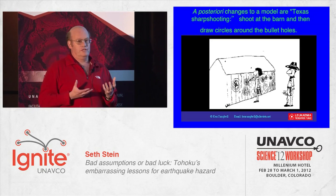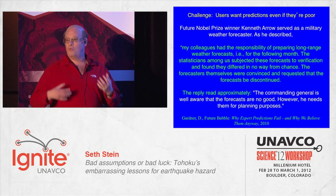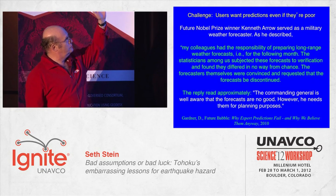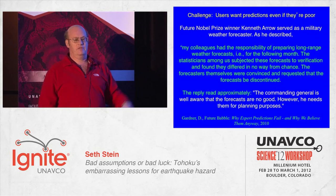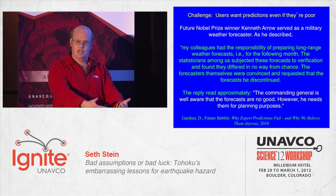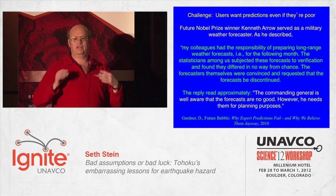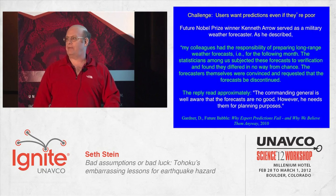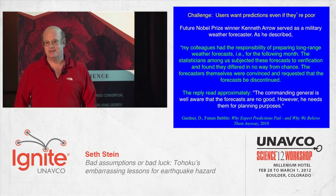The biggest problem in all of this is that even though we can't predict the future very well in any application, we really want predictions of the future. There's a really famous story by Kenneth Arrow, a Nobel Prize winner. When he worked for the Army, he was a weather forecaster. They'd made monthly advance forecasts, tested them statistically, and concluded they didn't work at all. They told the general this, and the general said, 'I know your maps are no good, but I want them for planning purposes.' That's a tough problem, and we're going to have to think of how to get around that. Thank you.